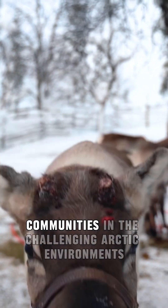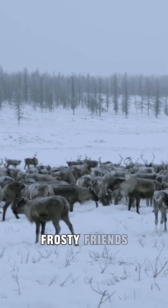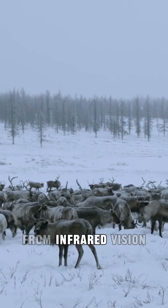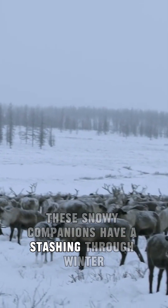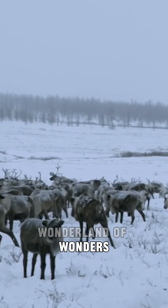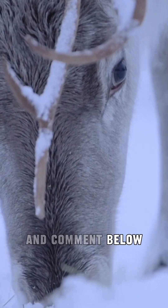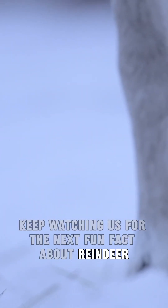And there you have it, frosty friends — the incredible world of reindeer. From infrared vision to magical migrations, these snowy companions have us dashing through a winter wonderland of wonders. If you liked exploring with us, like, subscribe, and comment below. Keep watching us for the next fun fact about reindeer — until next time, stay curious!